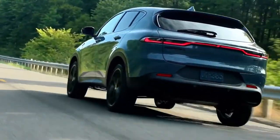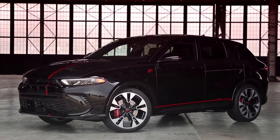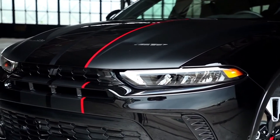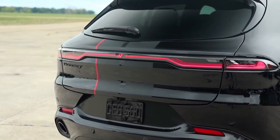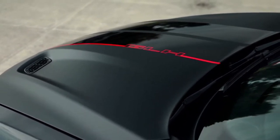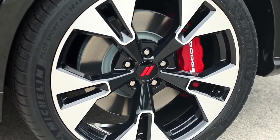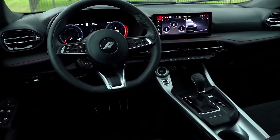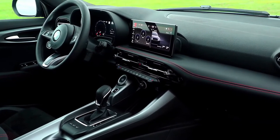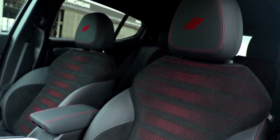With Dodge about to enter a new electrified performance era, the Hornet PHEV hits dealerships next spring starting around 40 grand. The Hornet is a subcompact SUV that shares a platform with Alfa Romeo parts. The Hornet GT is the base level, and then the next one is the Hornet R/T, which is supposed to be the racing and track-focused car.